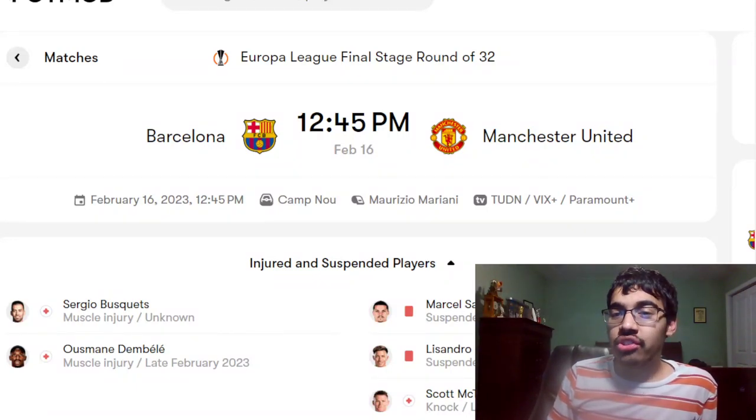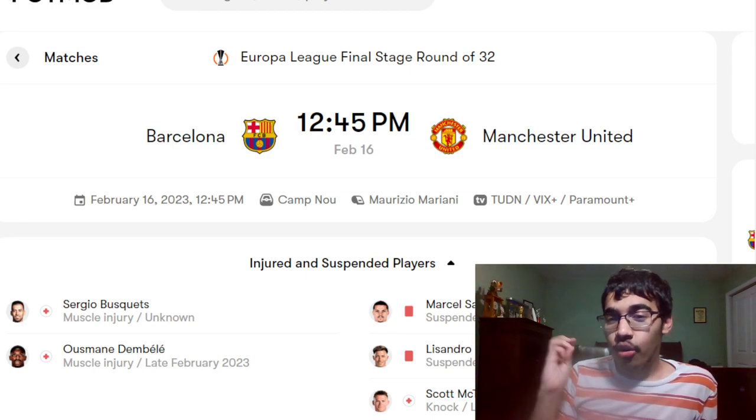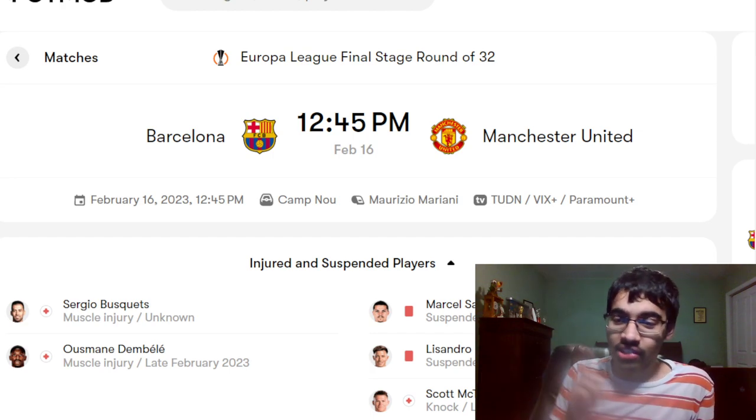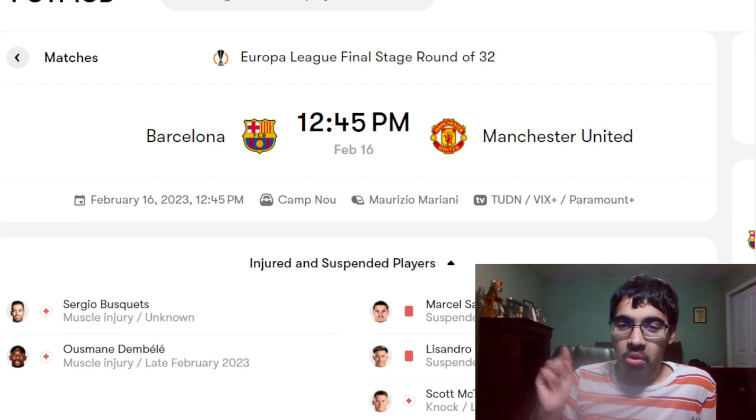Hey guys, it's me. Today I'm going to do my Barcelona versus Manchester United Europa League round of 32 preview. If you're new here, consider hitting the like button and the subscribe button as we do our preview for the Europa League game.